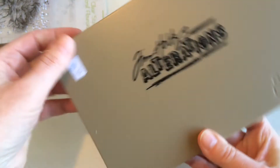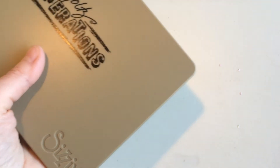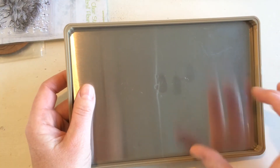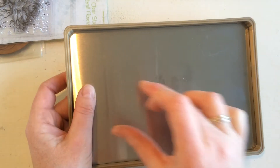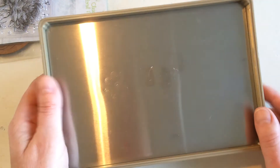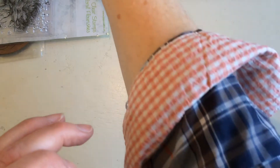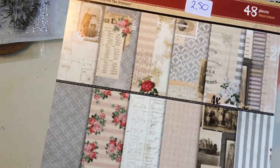Then I'd been looking for this — the Tim Holtz Alterations box — for 6.50, minus 25%. It's the box for the Movers and Shapers series. I already have a smaller dress form but needed this box because it's magnetized — you put it on and move it through your cutting machine (I have the Big Shot). New I think it's maybe 20 euros, so at 6.50 minus 25% I'm very happy with that. She also had beautiful papers — 2.50 with 25% off.